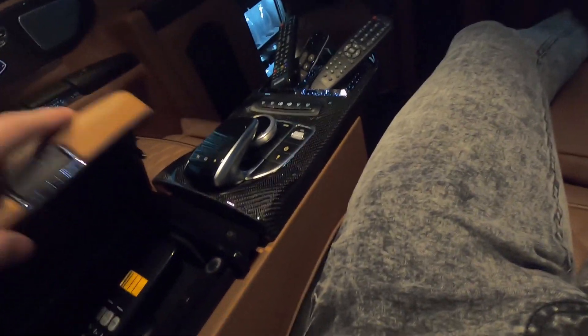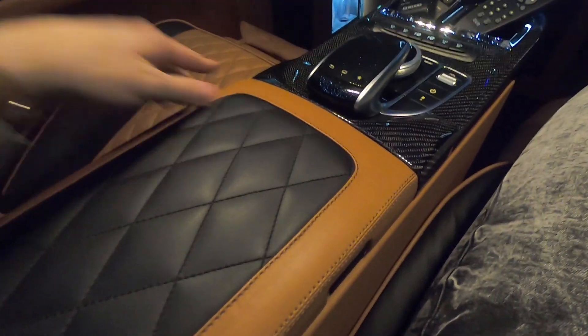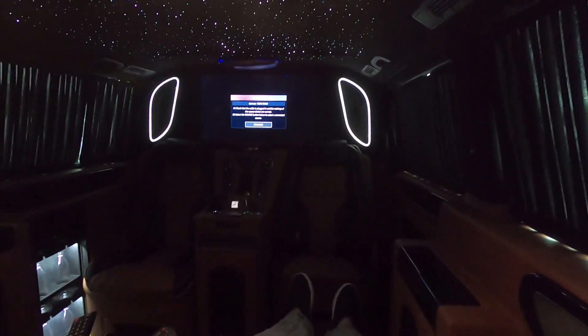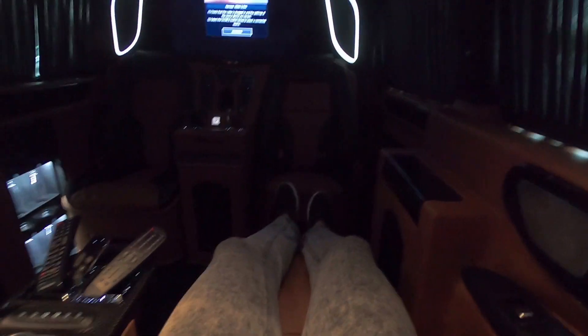This is amazing. Also we have the diamond stitching — also in the seats. I don't want to end this video because I am having so much fun here.